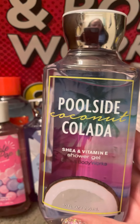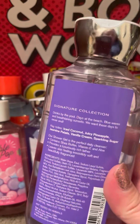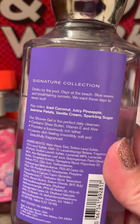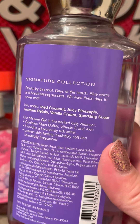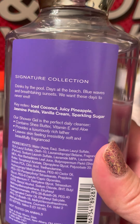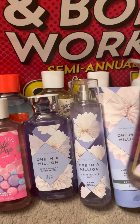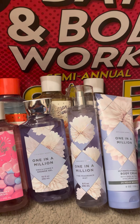Then I grabbed Poolside Coconut Colada — I might possibly have this too. It's ice coconut, juicy pineapple, jasmine petals, vanilla cream, and sparkling sugar. This was on the 75% off table, but when I went to a different store the next day they had a whole big bin of these but they were at the half off table. So I'm not sure what the difference was, and they only had two of those.